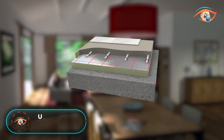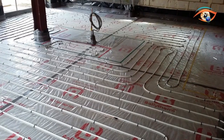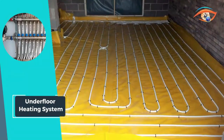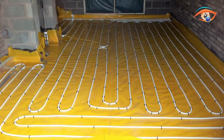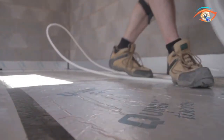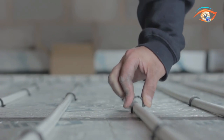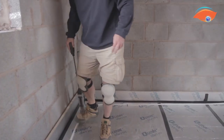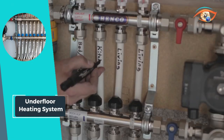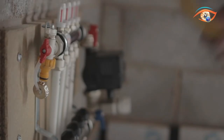The Underfloor Heating System is a game-changer in home heating technology, transforming floor areas into efficient and discrete heat emitters. By installing heating tubes or cables beneath the floor, this innovative system warms rooms from the ground up, ensuring even and consistent heating throughout the space. Unlike traditional radiators, underfloor heating operates silently, eliminating annoying ticking noises associated with expanding pipes in floor voids. Studies have shown significant energy savings ranging from 15 to 40 percent with this system.